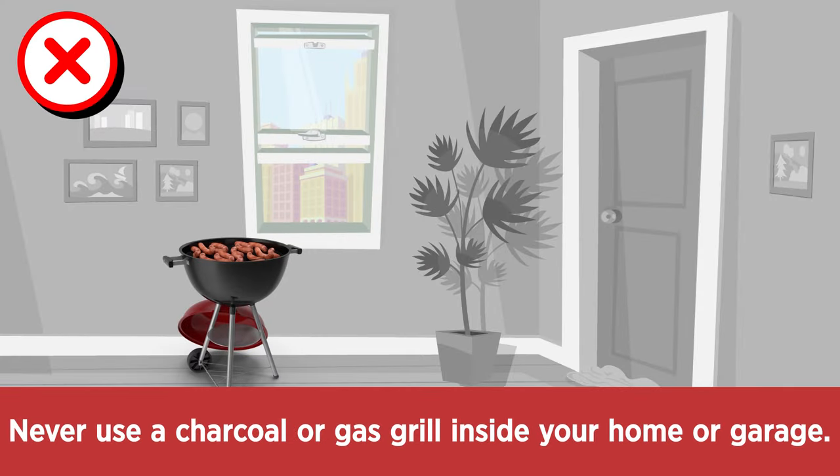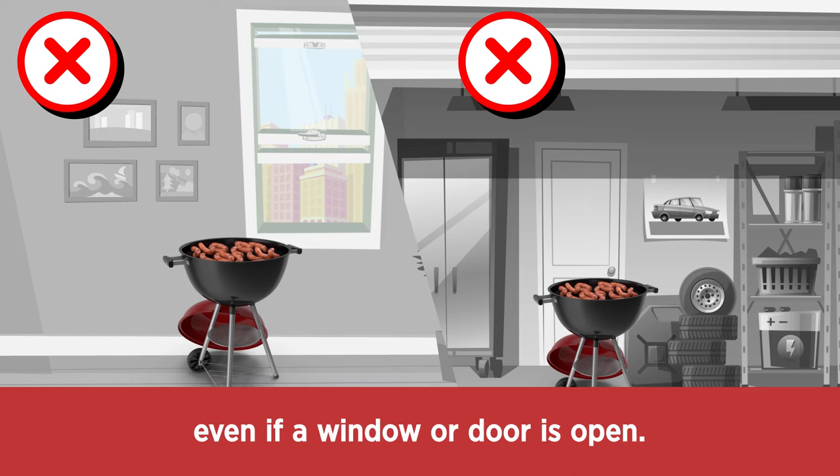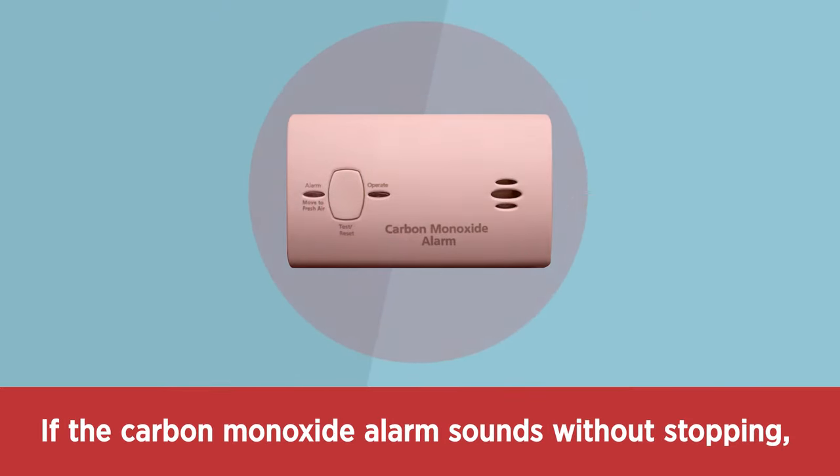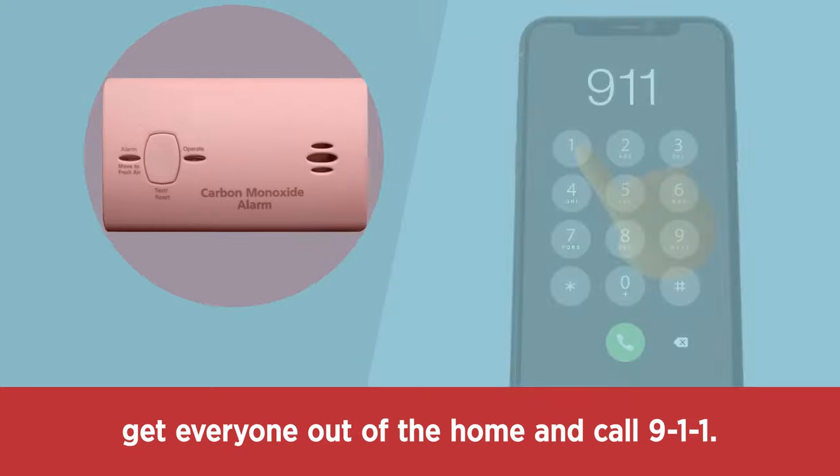Never use a charcoal or gas grill inside your home or garage. Carbon monoxide can reach dangerous levels, even if a window or door is open. If the carbon monoxide alarm sounds without stopping, get everyone out of the home and call 911.